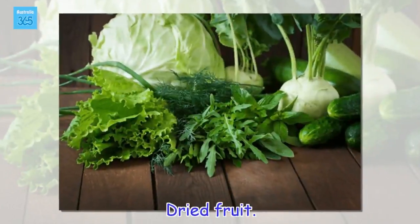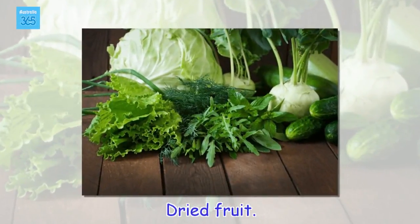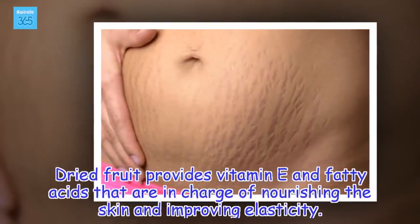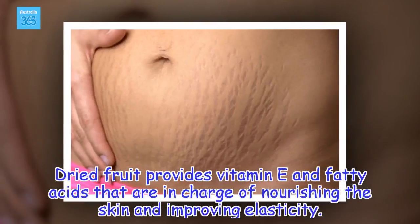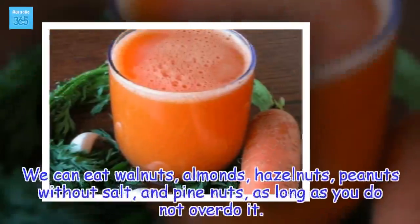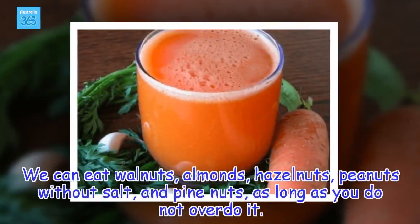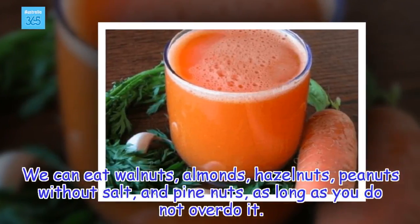Dried fruit. Dried fruit provides vitamin E and fatty acids that are in charge of nourishing the skin and improving elasticity. We can eat walnuts, almonds, hazelnuts, peanuts without salt, and pine nuts, as long as you do not overdo it.